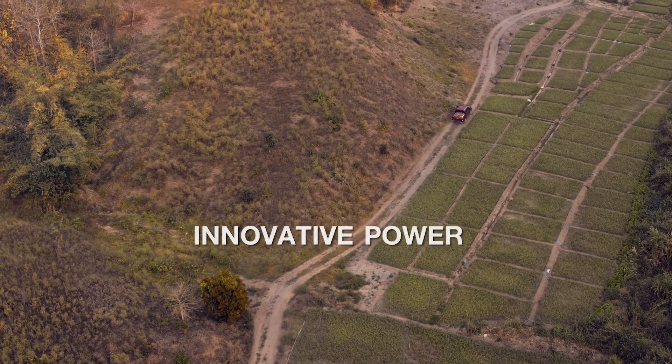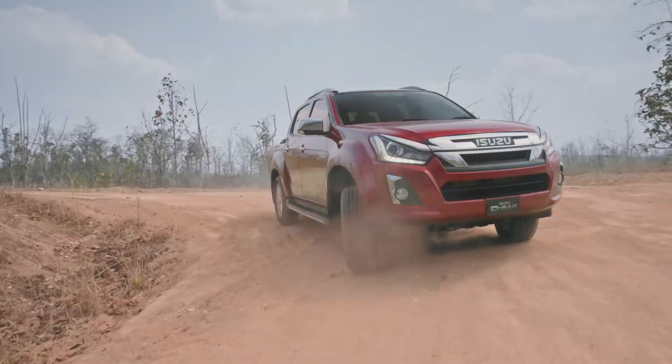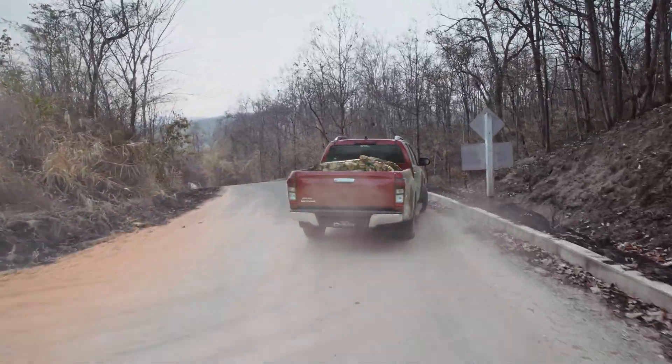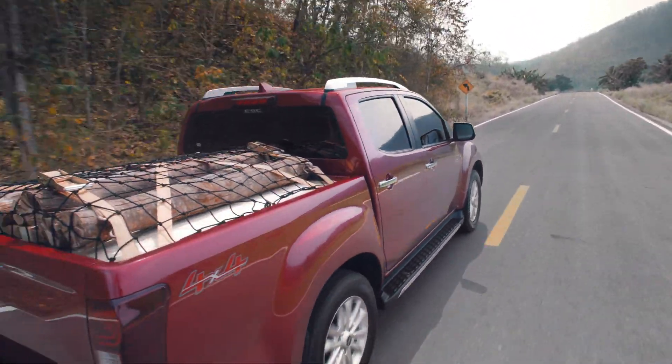Let's start with the engine. Up until today, Isuzu has produced more than 27 million diesel engines. In fact, we are one of the world's largest manufacturers of diesel engines, with applications ranging from automobiles to trucks to ships.